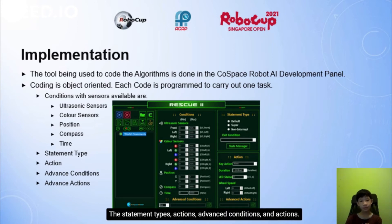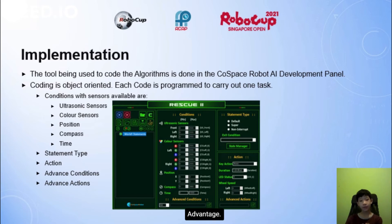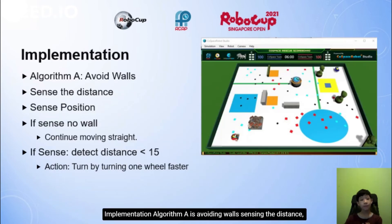The statement types include actions, advanced conditions, and advanced actions. Algorithm A is avoiding walls — sensing the distance and position. If it senses no wall, it will continue moving straight. If it detects a distance below 15, it will turn one wheel faster and turn.